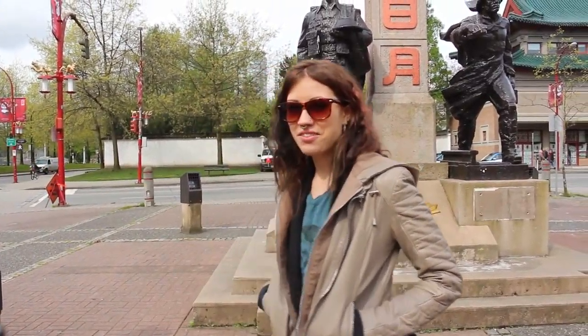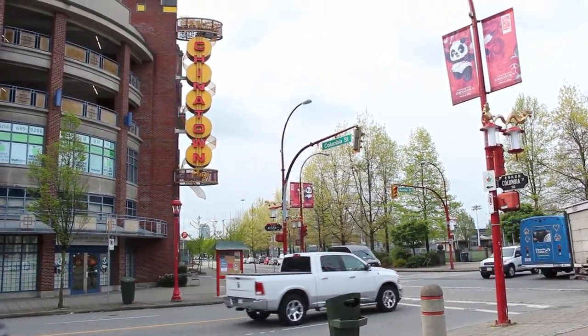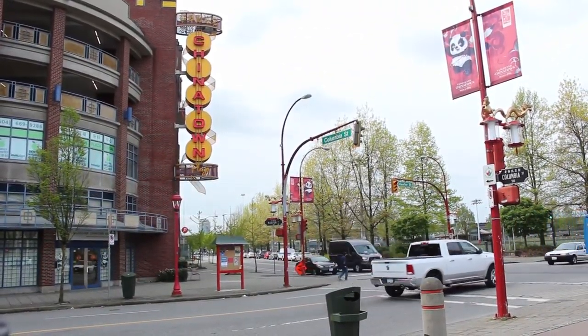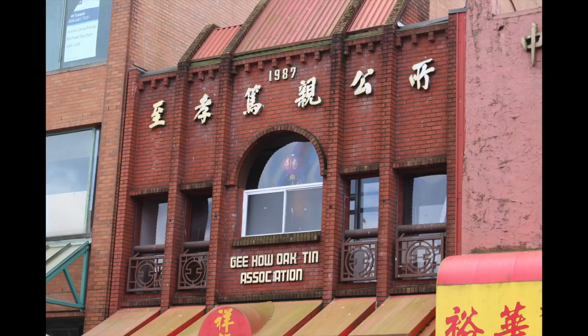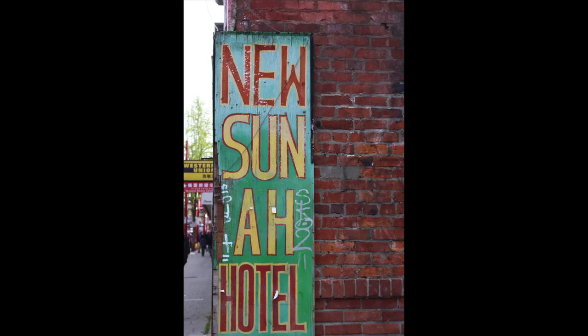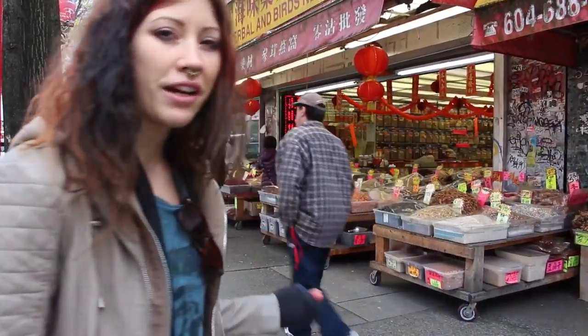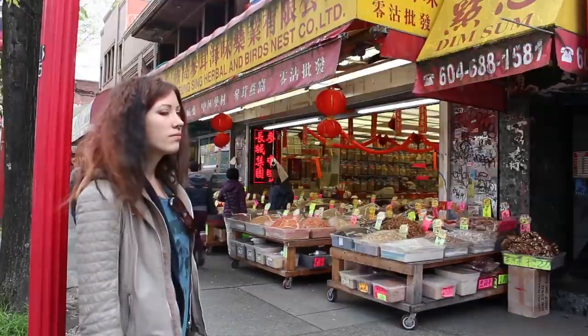Hi! Today we're going to explore Vancouver's Chinatown. One of the most prevalent sights and smells in Chinatown is when you pass by these spice markets. What are they? Let's go take a look.